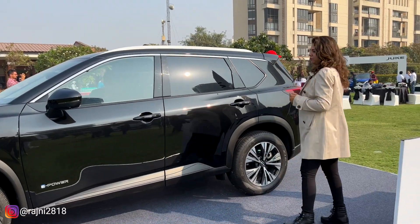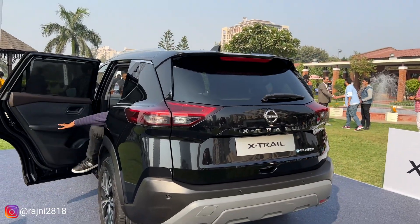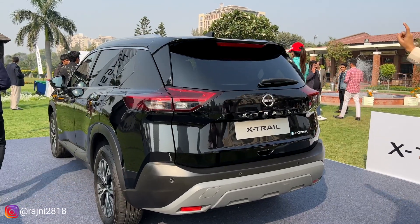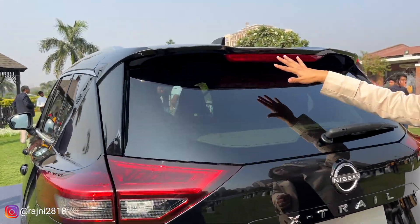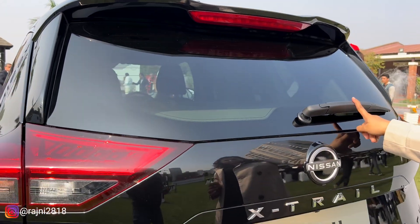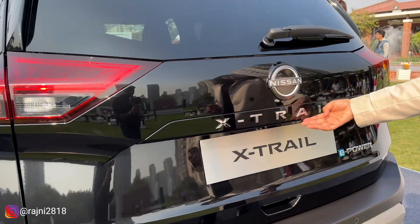Let's go to the back profile. At the back, you have a taillight, a very smart spoiler, a defogger, and a wiper. Nissan is mentioned here, and X-Trail is the name of this car.